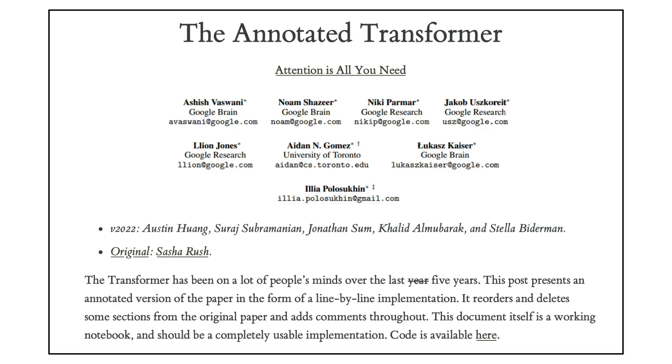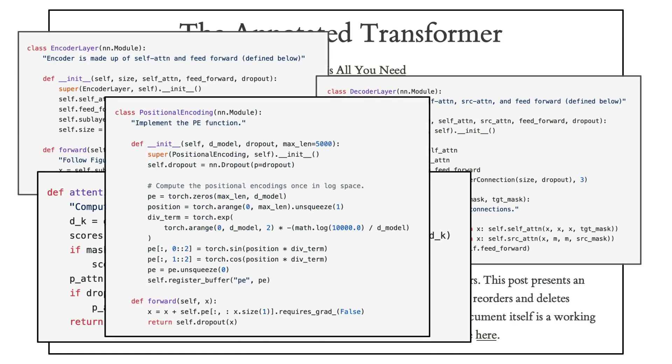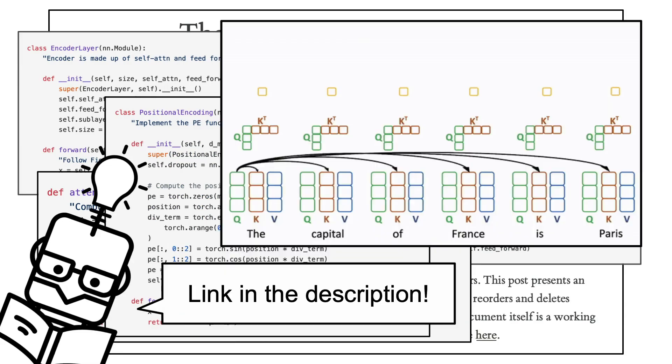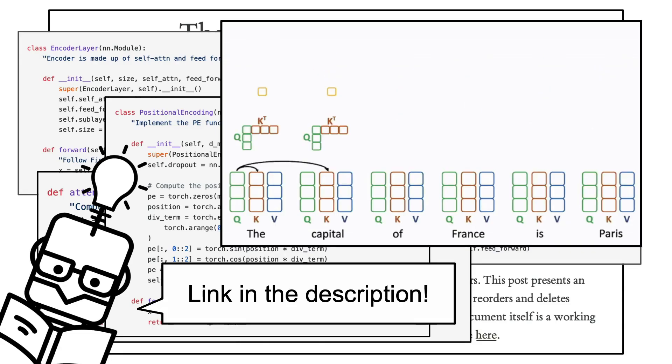The first item in the list is the Annotated Transformer, which presents a simplified version of the 'Attention Is All You Need' paper by reordering and deleting some sections, together with a line-by-line implementation of the transformer architecture. My personal opinion is that this is a very good read if you want to dive deep into how the transformer architecture is implemented. I also have a video which explains how the attention mechanism works if you want to learn more about this subject.